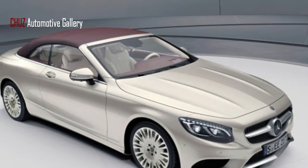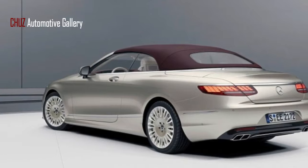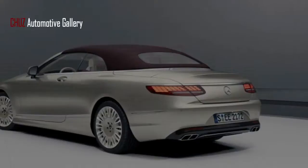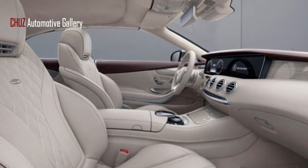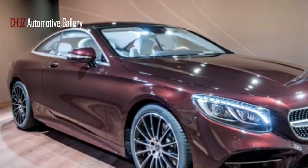Mercedes-Benz is enhancing its top-notch S-Class cars and convertibles with significantly more luxury, intending to unveil exclusive editions at the Geneva Motor Show. They will go on sale toward the start of April and be accessible with any S-Class V8 or V12 motor.